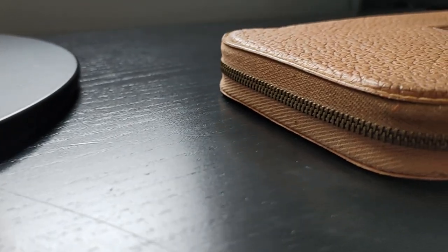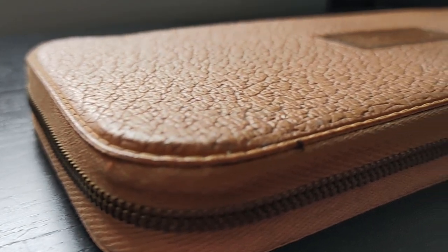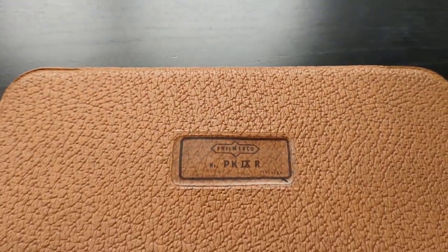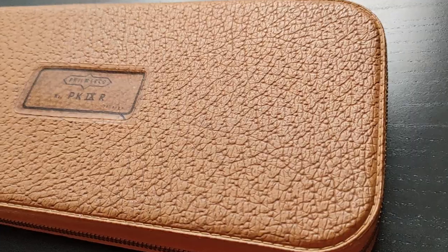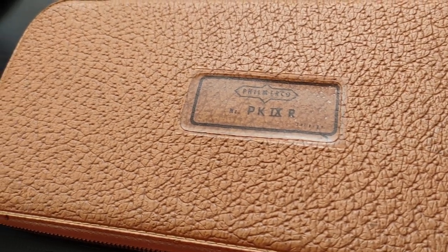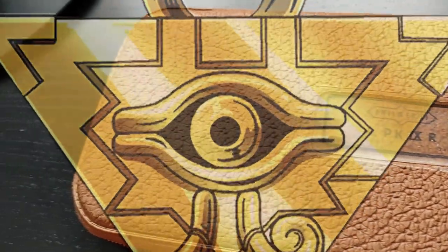I bought this old Draftsmen set, or Engineering Geometry set, and it's from around the 1950s. I want to use this set, but it smells very old. It emanates an old musty smell, as though I've unbound an ancient magic that lay dormant for millennia.